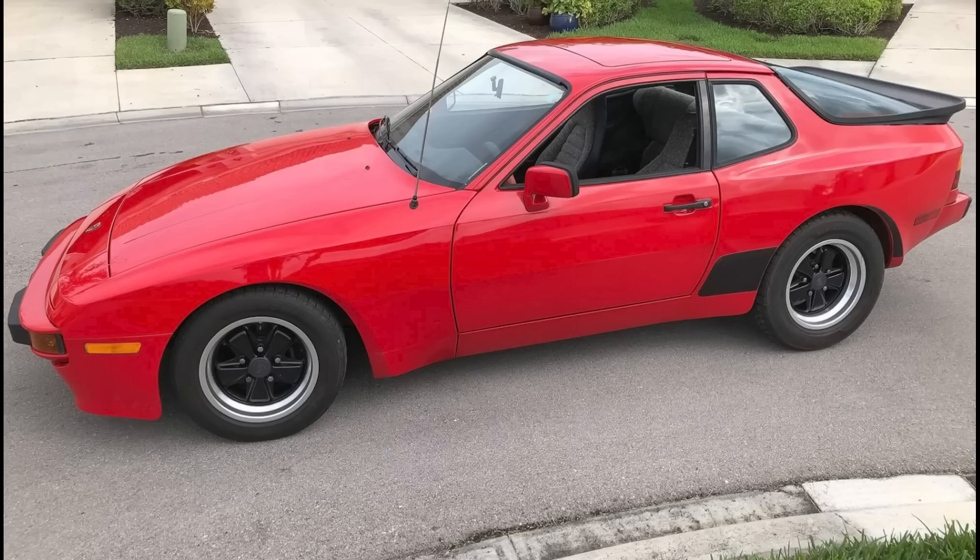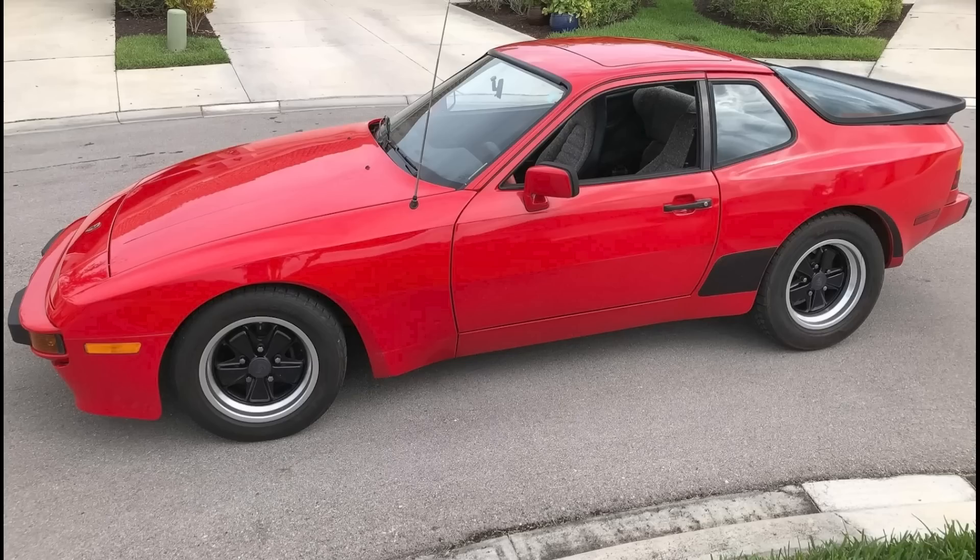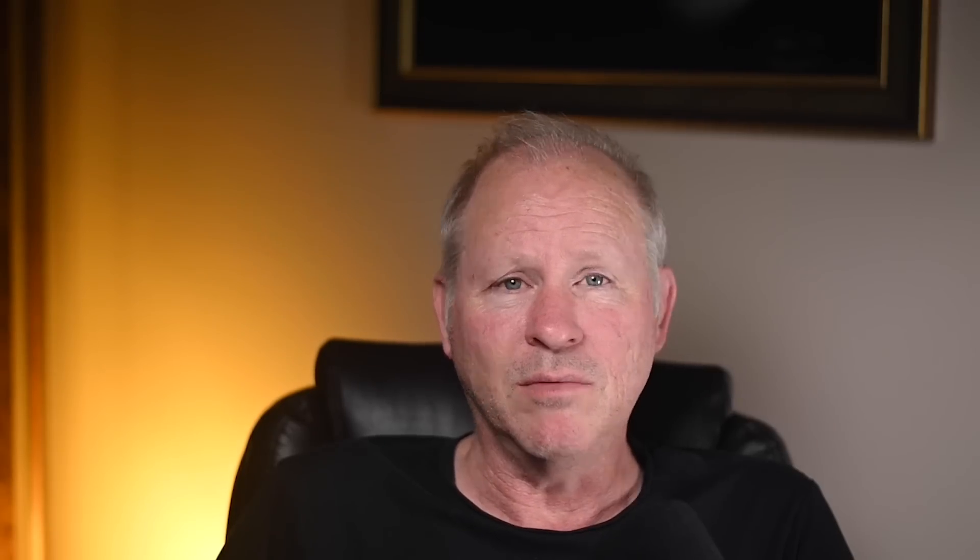A Guards Red, 32,000-mile 1983 944 sold for $14,200. Equipped with Berber seating surfaces, this was an interesting car. The red floor mats — they just need to be thrown away. This was a fair sale.